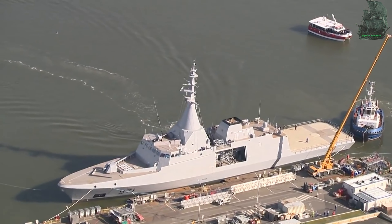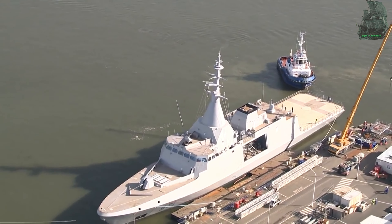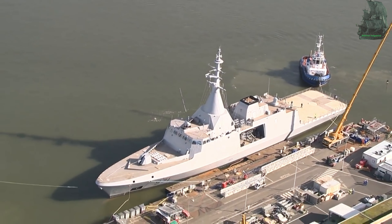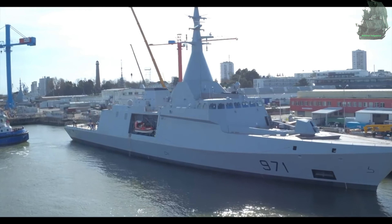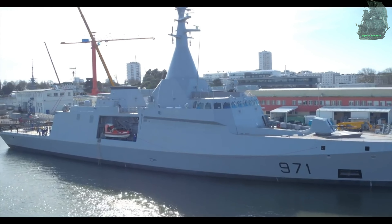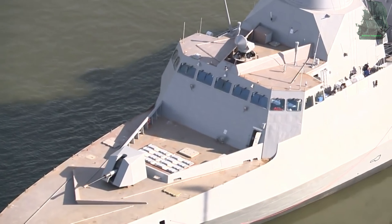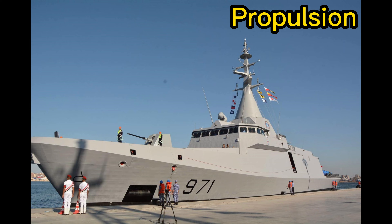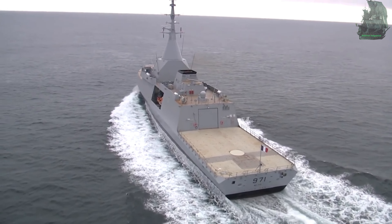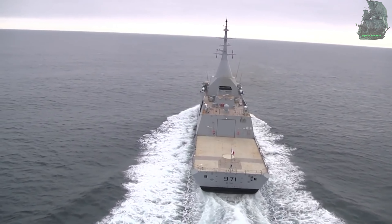General Characteristics: The Gowind vessel has a length of 85 to 111 meters and a displacement of 1,000 to 3,100 tons, which varies by vessel category — whether it is a frigate, corvette, or offshore patrol vessel. The ship has a complement of 65 crew or troops, with an extra 15 special forces troops. It has an endurance of 21 days without continuous resupply.